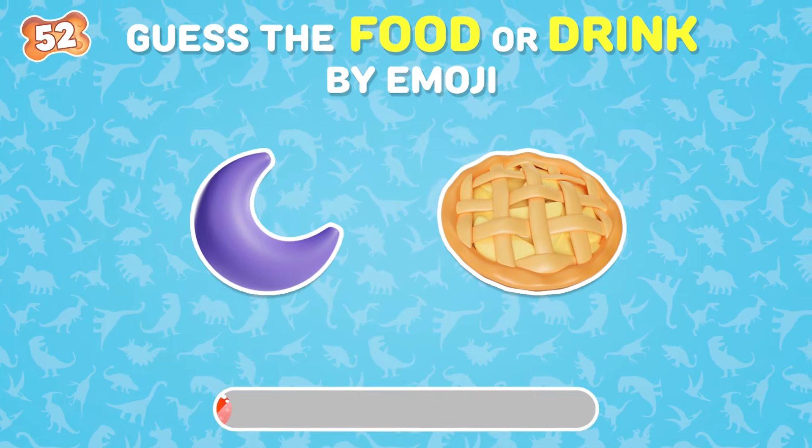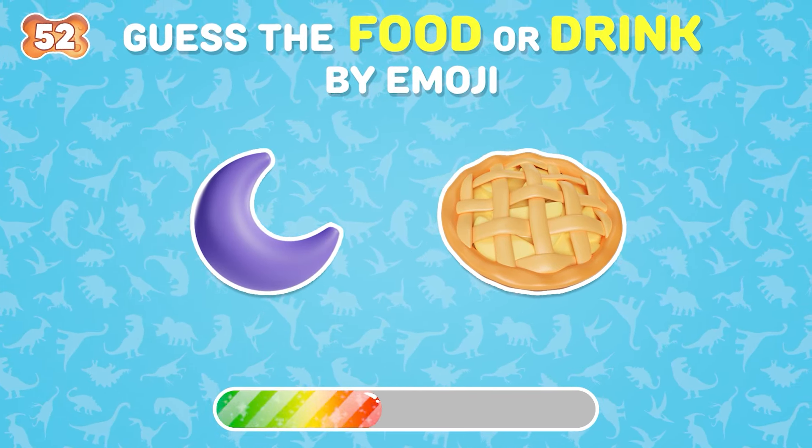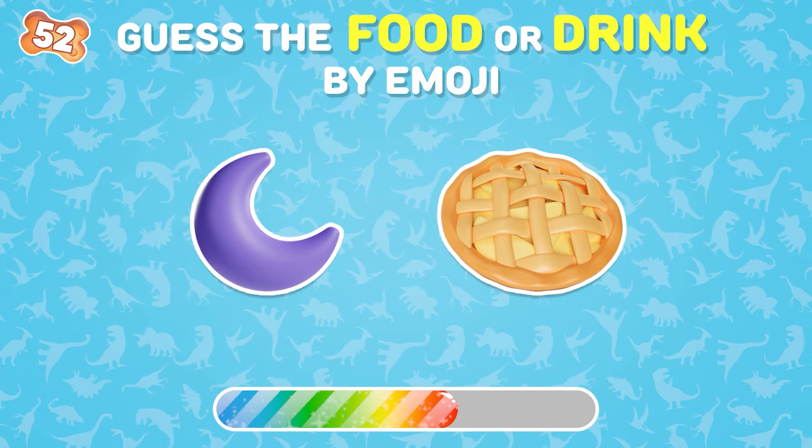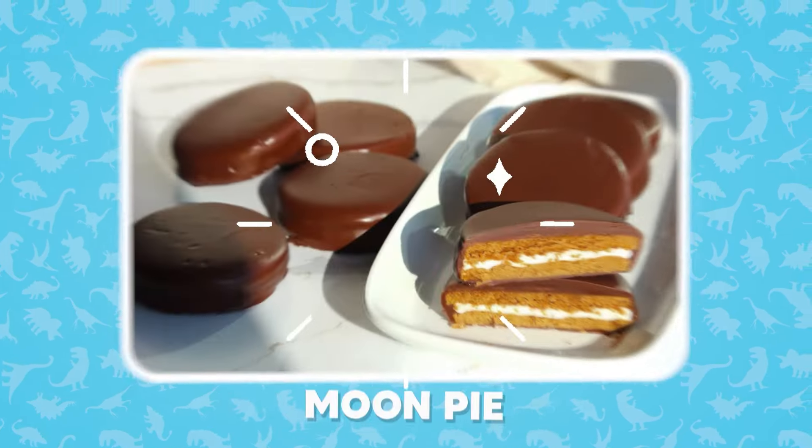What food is hidden behind these emojis? And the answer is Moon Pie!